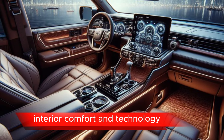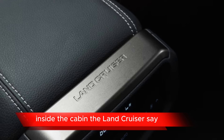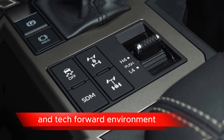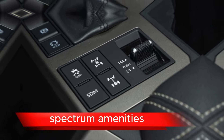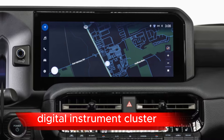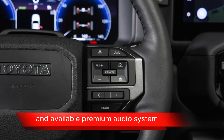Interior Comfort and Technology: Inside the cabin, the Land Cruiser SEI Concept is likely to offer a luxurious and tech-forward environment with premium materials and advanced features. Expect amenities such as a touchscreen infotainment system, digital instrument cluster, smartphone integration, and an available premium audio system.